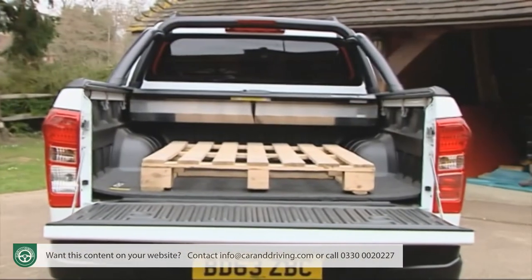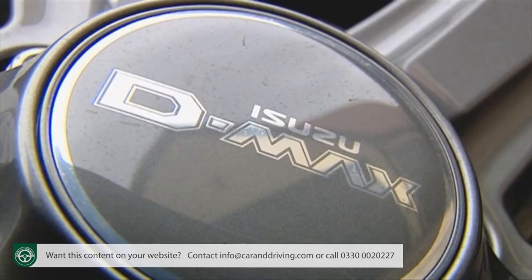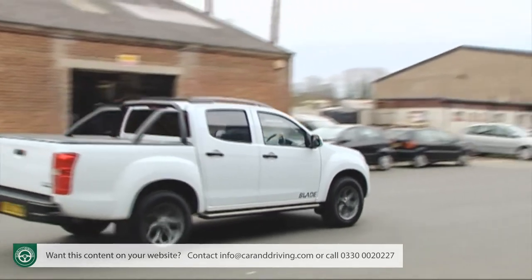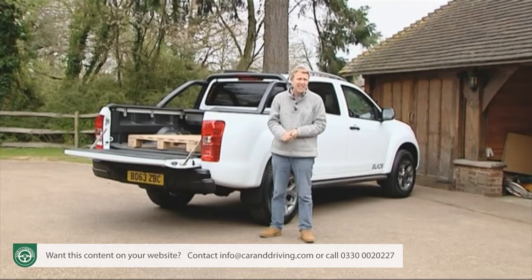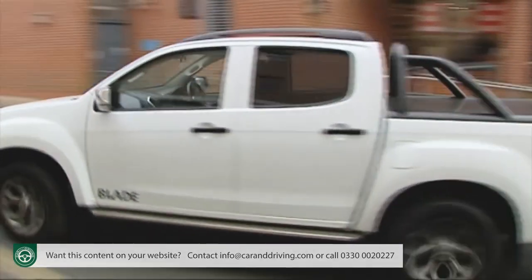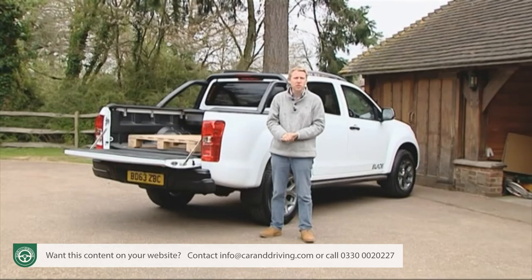You get a unique in-class 5-year, 125,000-mile transferable warranty, which helps beef up those residuals and reinforces the reputation for durability and ruggedness for which Isuzu pickups have become renowned. Not that you're likely to need it — in development, this design underwent over 4 million kilometres of endurance testing, the equivalent of 100 times around the world. There's also 3 years of roadside recovery and assistance, a 3-year paint warranty and 6 years of anti-corrosion cover.